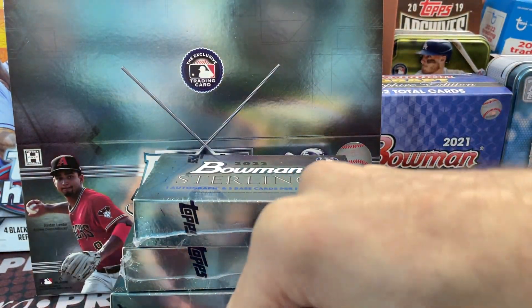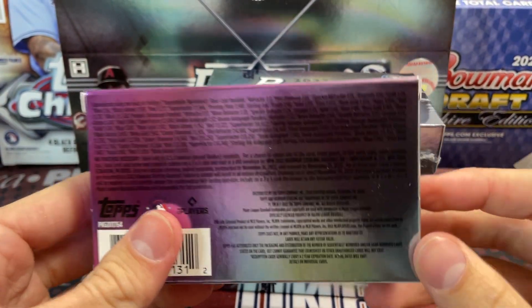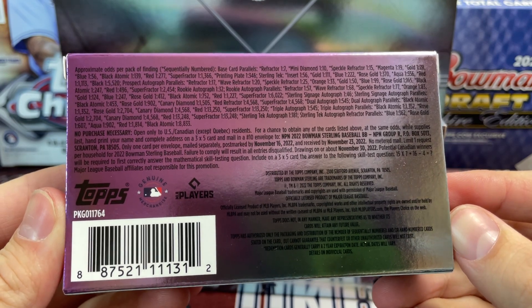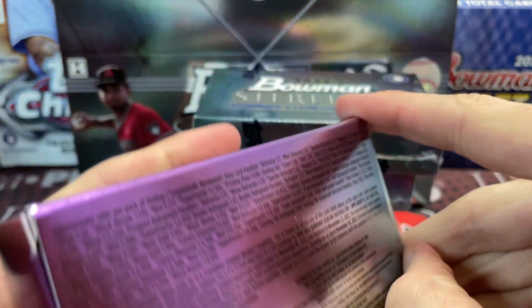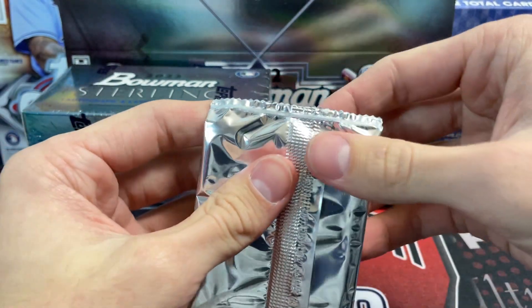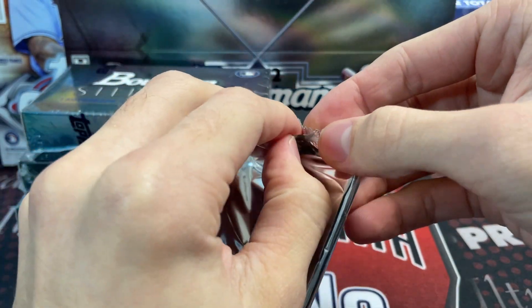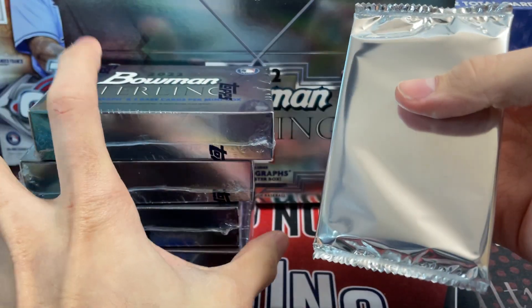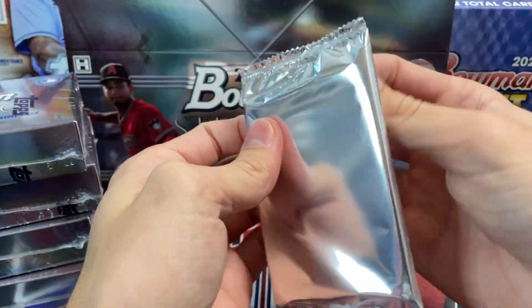You get five mini boxes, each with an autograph. Some places are selling these mini boxes individually, so if they're at a decent price it may not be a bad rip since you're guaranteed one autograph. There's also a vet autograph checklist in here that's loaded — really really good. It's Trout, Ohtani, everybody. All the good names are in there, so there are some really cool vet autos as well.